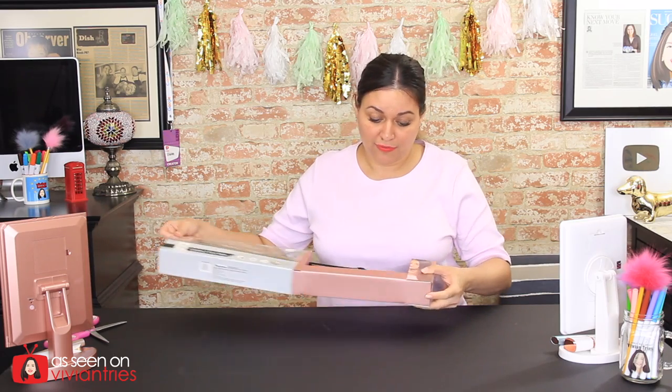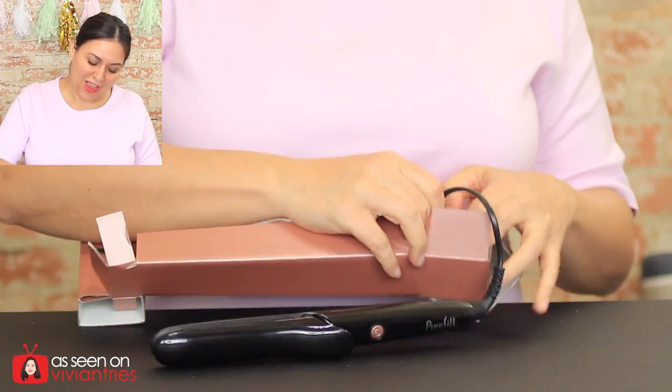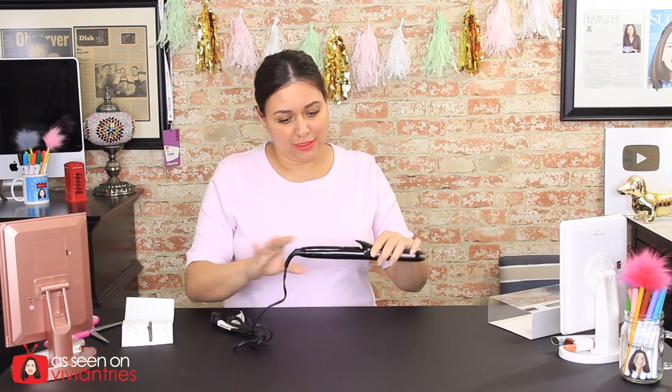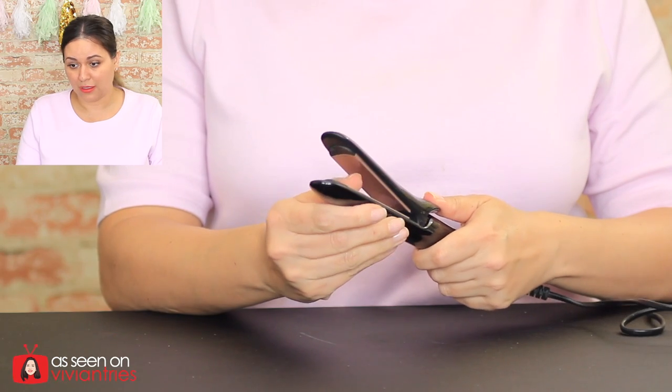Let's try it out to see what a Dollar Tree flat iron feels like. It feels pretty nice, actually — but hold on, it's very basic. You're not getting a temperature setting or anything like that. It's small, which would be great for travel — leave your good one at home and use this to touch up. It's plugged in and turned on. It does feel a little cheap but it's super cute. There's no indicator light that it's on, I guess you just wait.